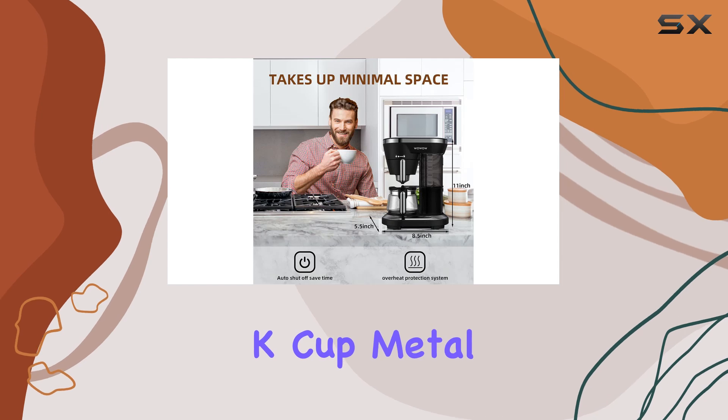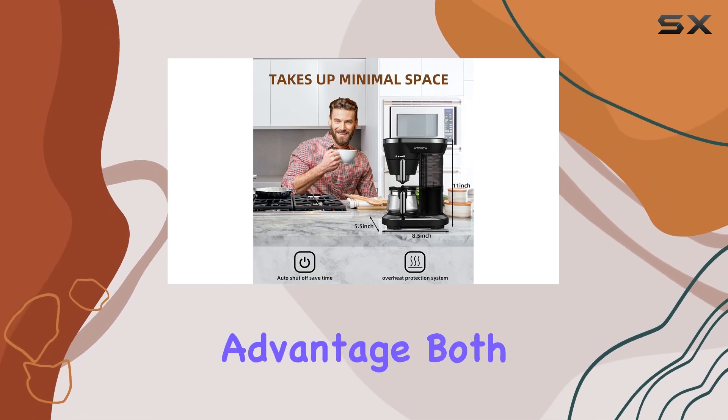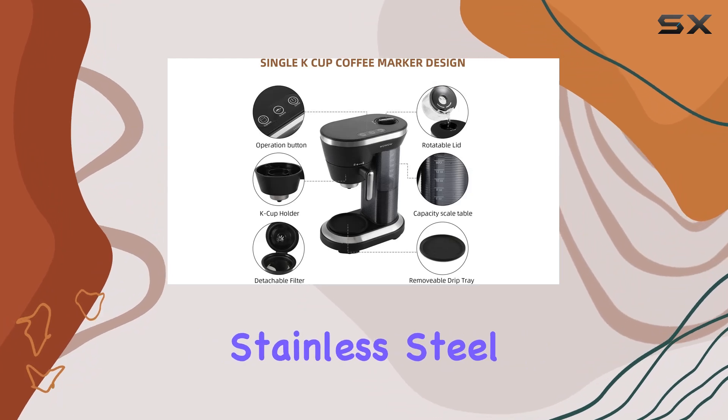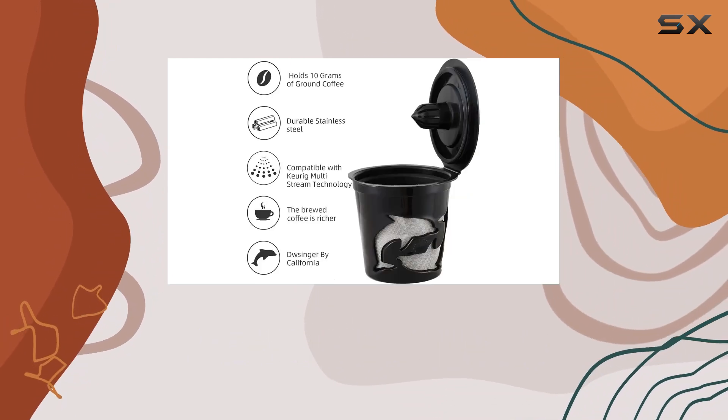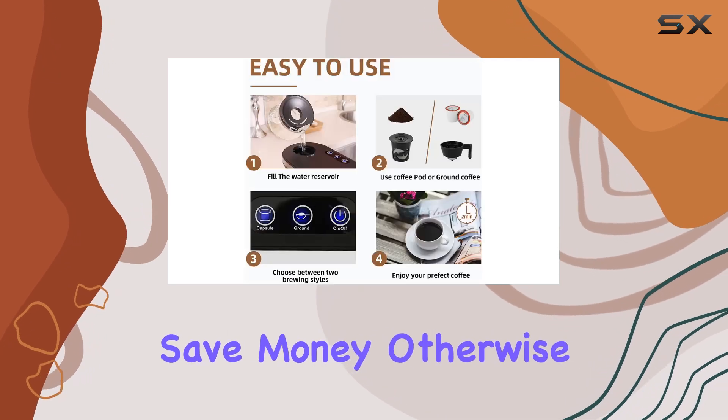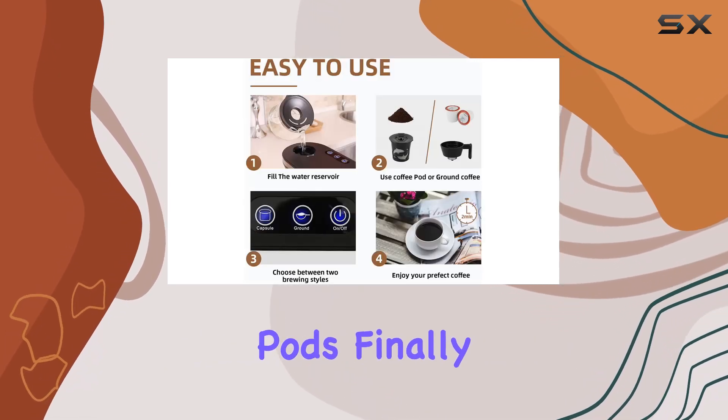The inclusion of a reusable K-cup metal filter is a significant advantage, both economically and environmentally. This durable stainless steel filter means you can enjoy your favorite coffee without contributing to waste, and over time you'll save money otherwise spent on disposable pods.